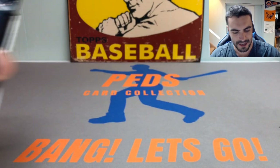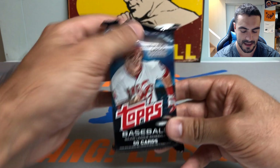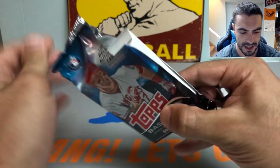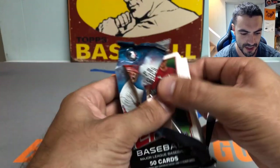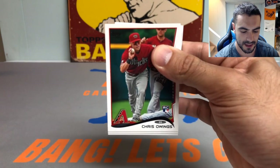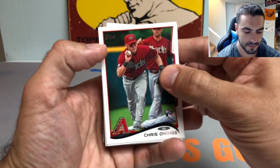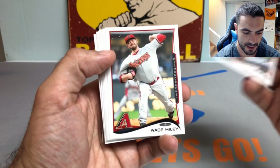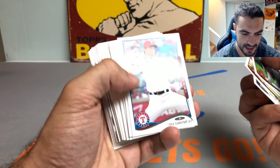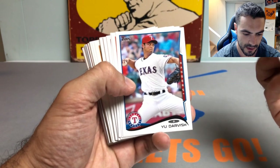We're down to our final four packs, ladies and gents. Ripping the 2014 pack now — haven't pulled anything too crazy out of them yet. Hopefully we can find a nice Xander Bogaerts or something along those lines. We got a Chris Owings rookie card, Wade Miley, Derek Jeter, and a Yu Darvish — guess that's his third year card.